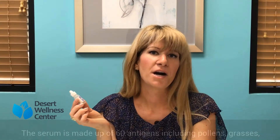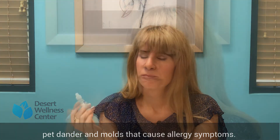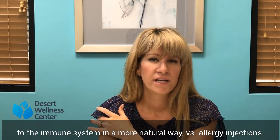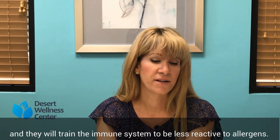The serum is made of a comprehensive blend of about 60 antigens including pollens, grass, pet dander and other molds that may be causing allergy symptoms. By placing it on the tongue it's presented to the immune system in a more natural way versus allergy injections. It can be done at home once a day and will retrain the immune system so it's less reactive to those environmental allergens.